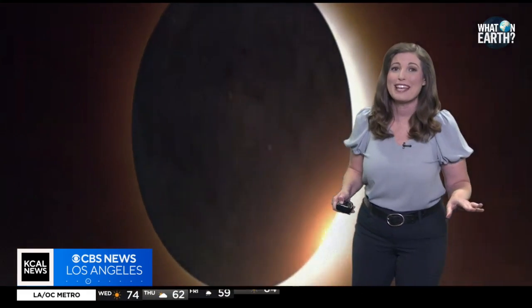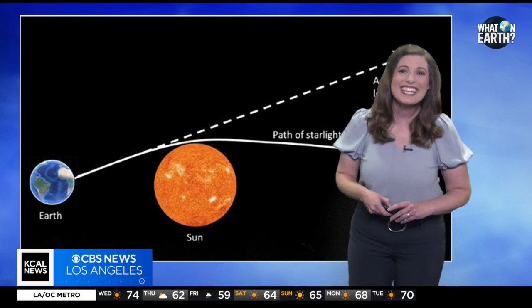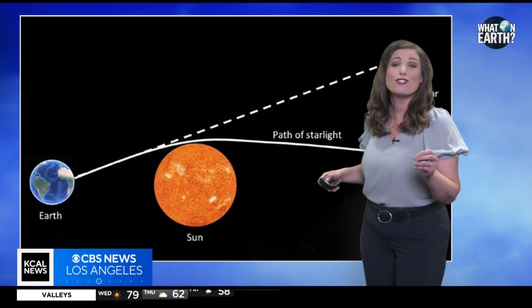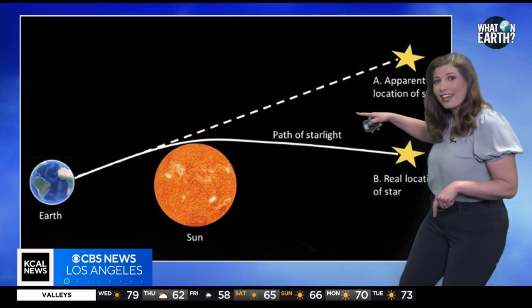There it goes. Solar eclipses have also been crucial in scientific discoveries. For instance, in 1919 during a total solar eclipse, astronomers confirmed Einstein's theory of general relativity by observing the bending of starlight near the sun.